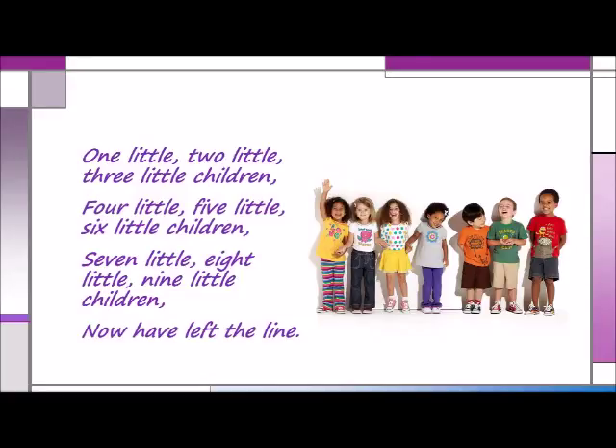For a musical activity, invite the children to stand side by side in line. You then point to one child at a time and sing these words to the tune of Bumping Up and Down in My Little Red Wagon. When you point to each child, she or he steps forward from the line. Sing as slowly as you need to: 'One little, two little, three little children, four little, five little, six little children, seven little, eight little, nine little children, now have left the line.' Continue like this until you've counted all the children.